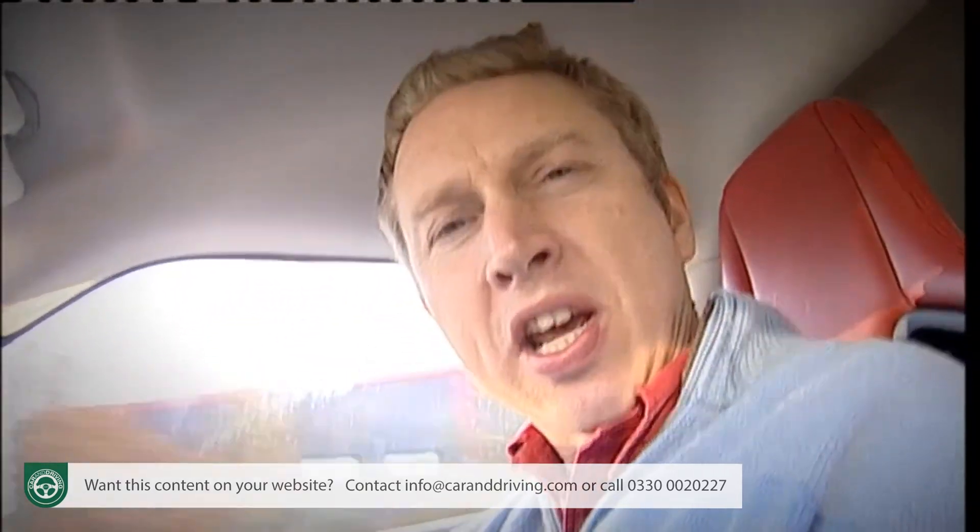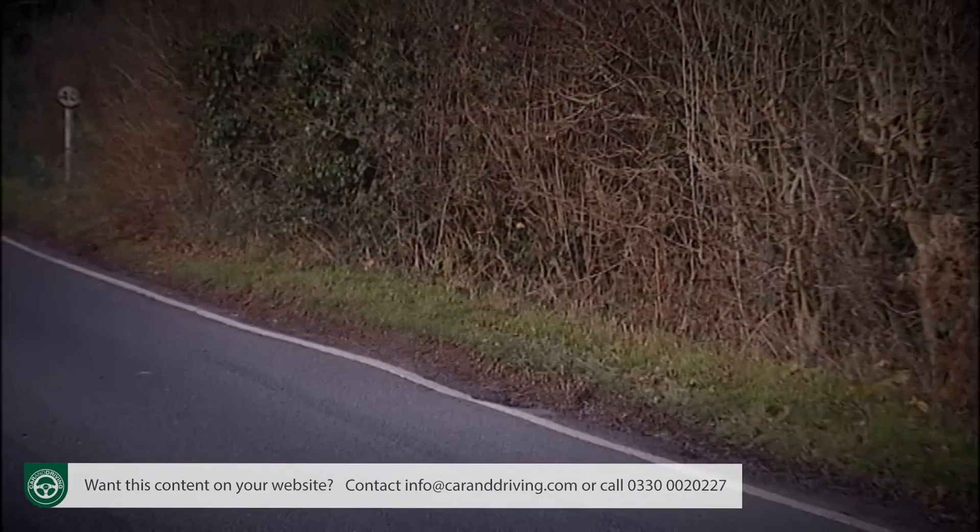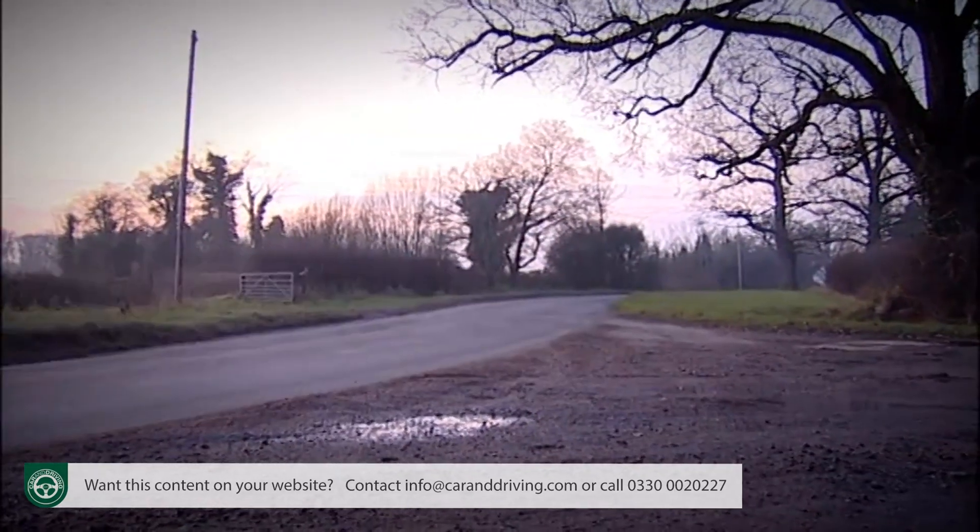A Ferrari or a Lamborghini might be fun on a dry test track, but would you really look forward to trying to control one at full chat on a wet country road? In an Evora, reassured by astonishingly effective brakes, you'd relish the experience, and that's the difference.